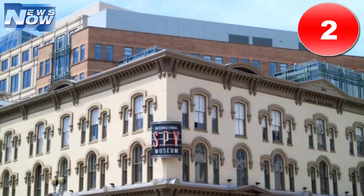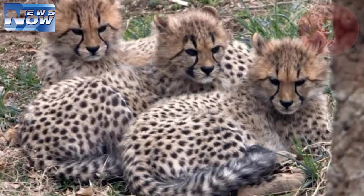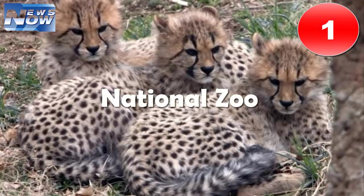Plus, the International Spy Museum has one heck of a gift shop. Skip the typical mugs and t-shirts for souvenirs and instead pick up invisible ink, a cryptex safe, or even a Coke can that doubles as a secret storage container.